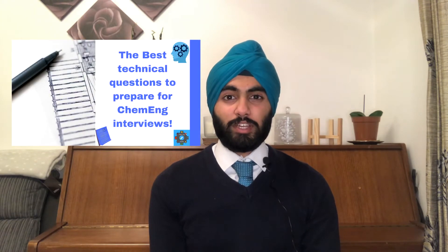Before we get into it, I strongly recommend that you watch the technical interview questions video that I put up earlier this year. So without further ado, let's get right into it.